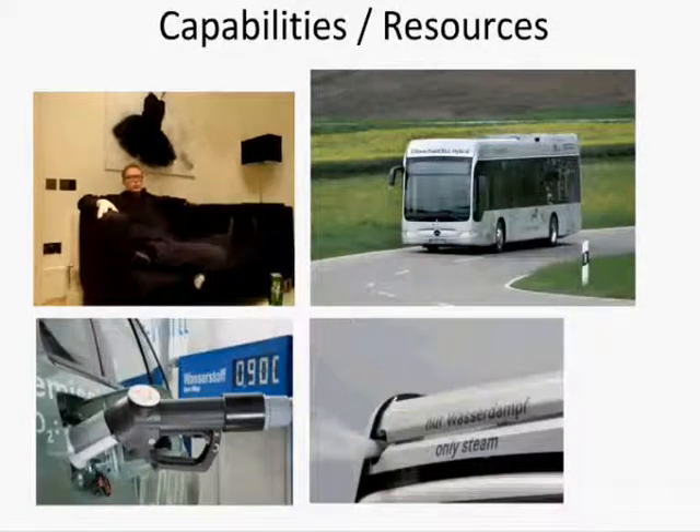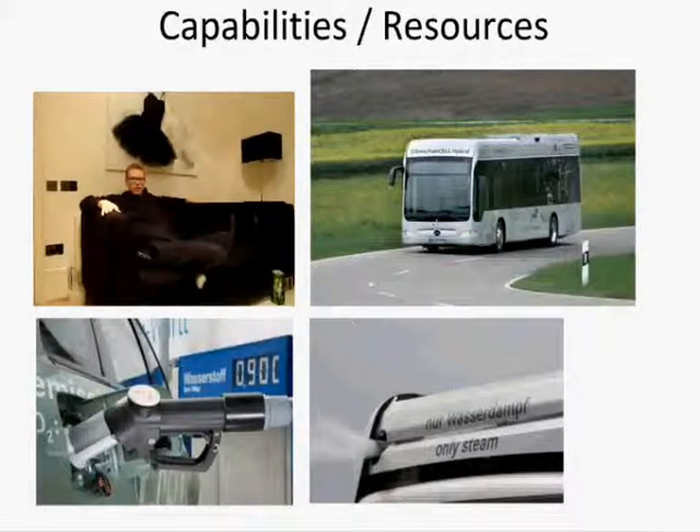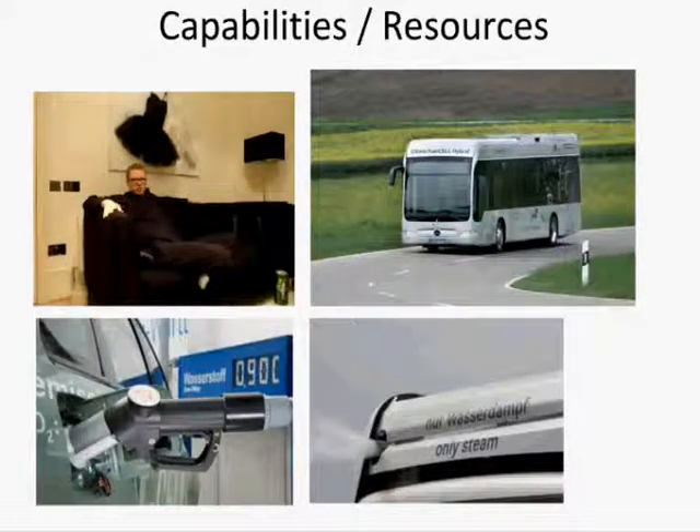One of Daimler's most important capabilities is the fuel cell. While competitors were investing in electric drive only, Daimler continued with research and development in the hydrogen area. The fuel cell combines air and hydrogen in a cell that produces electricity, which is used to power the car. This technology has already been used in Hamburg since 2003, in buses as seen in the picture.